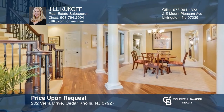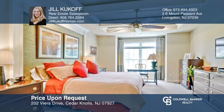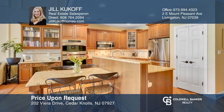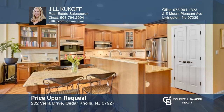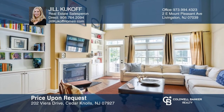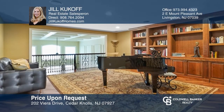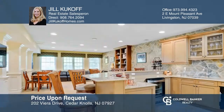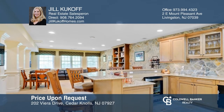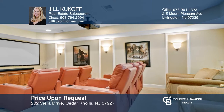This stunning three-bedroom former model townhome is located in Vieira, a premier active adult community. Highlights include an abundance of upgrades, high ceilings, a first-floor master suite with a spa-like bath and two walk-in closets, a gourmet kitchen with custom cabinetry, a family room with a fireplace and access to a Trex deck and private yard, a huge loft area, and a finished lower level with a wet bar, home theater, exercise room, and more. Call Jill Kukoff to find out how.